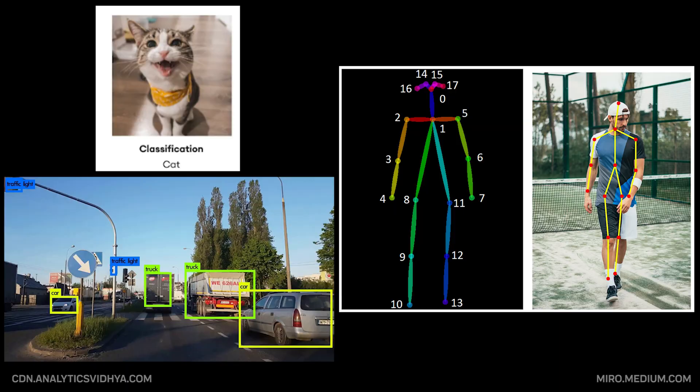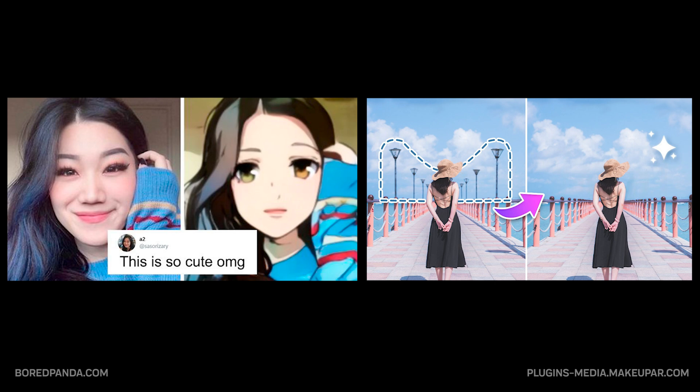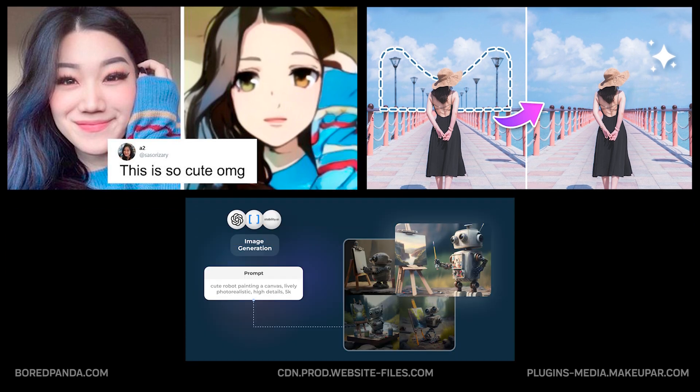Modern computer vision systems can even generate and edit images. Want to turn your selfie into an anime character, remove an unwanted object from a photo, or generate an entirely new image from a text description? That's computer vision working with generative AI.